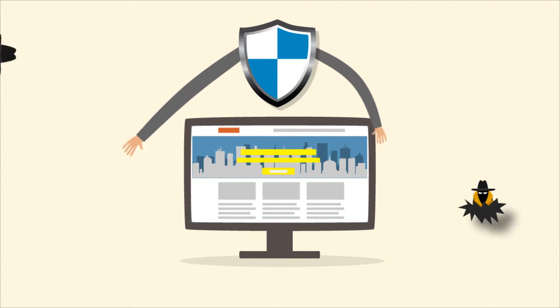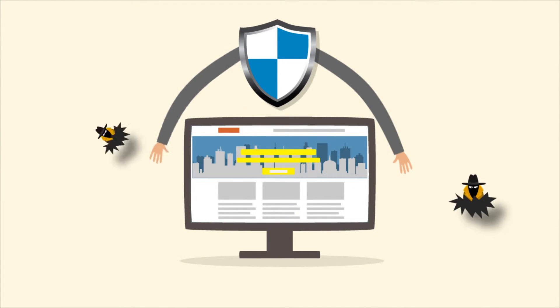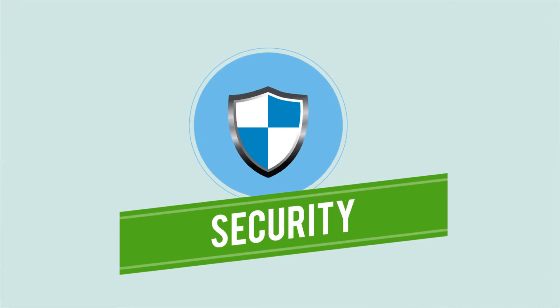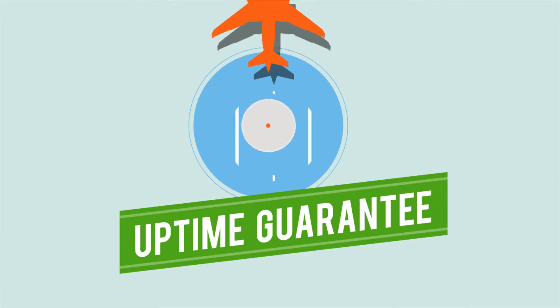DDHP provides the best DDoS-protected hosting with reasonable prices from $29.99 per month. Our motto is security, performance, and uptime guarantee.